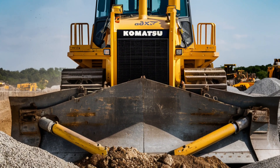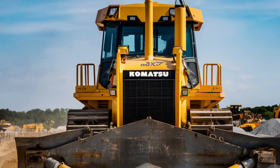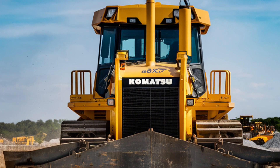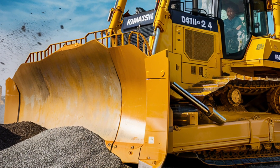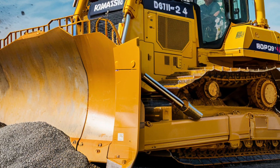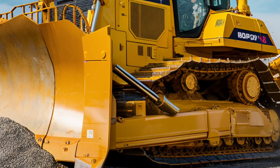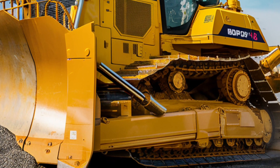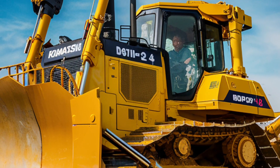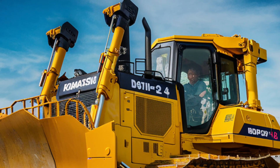The Komatsu D61P-XI24 is a cutting-edge bulldozer designed for efficiency and precision on construction sites. It combines intelligent machine control technology with robust construction to handle tough earth-moving tasks with ease. At its core, the D61P-XI24 features Komatsu's latest innovation, equipped with GPS and advanced sensors that allow it to perform precise grading and earth-moving tasks. This intelligent control system eliminates the need for manual corrections and reduces material overages, making the machine incredibly efficient.